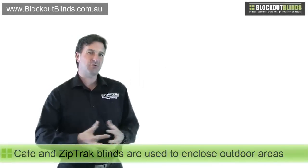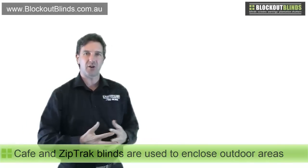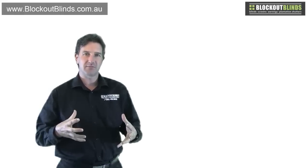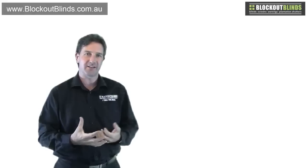Cafe and zip track blinds are the blinds that we use to enclose patios or pergolas to create that external room, to bring the outside in.